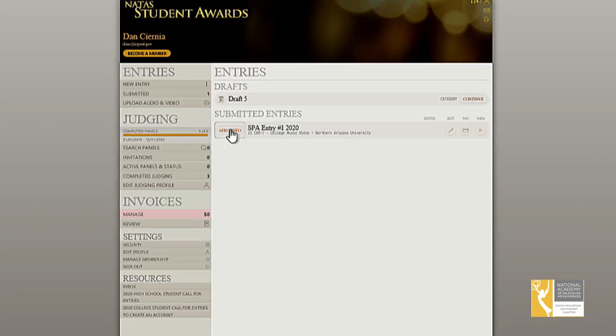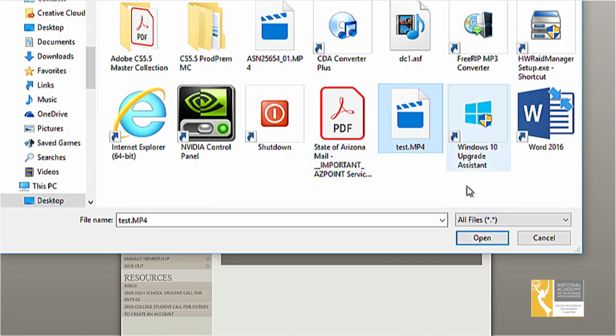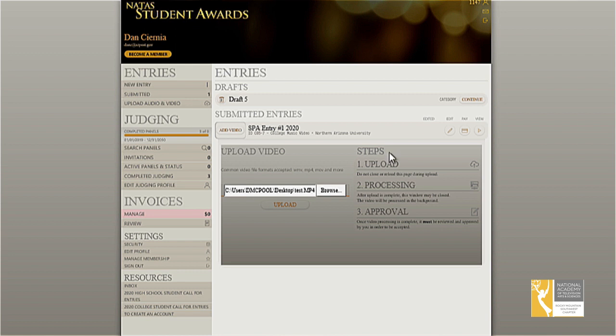Uploading your video clip will complete your entry. On the upload audio and video page, locate your video file and select it. Once your video upload is complete, you'll have an opportunity to review the upload and verify that it's correct. That's it — that's all it takes. Simple steps.